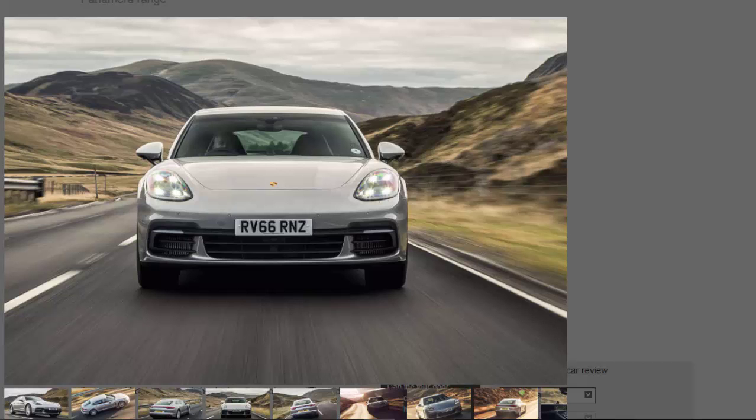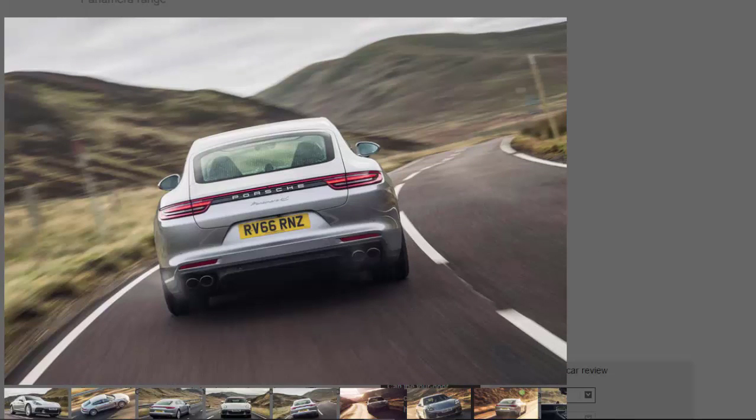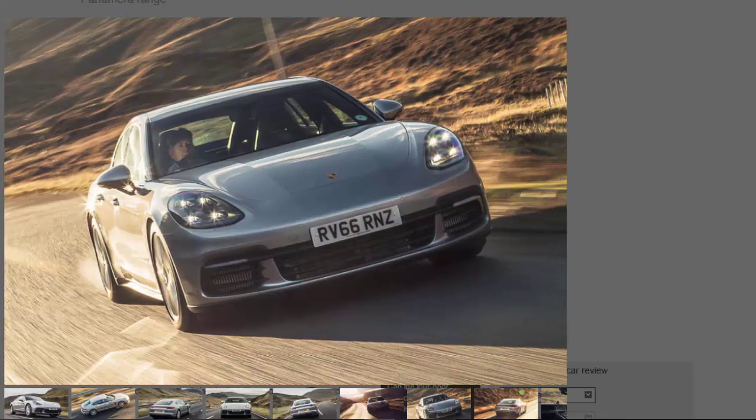You can read about the Panamera Turbo elsewhere, but let's look at why it was so wrong to dismiss the petrol 4S. Compared with the outgoing 4S, the V6 engine has shrunk to 2.9 litres but has a couple of centrally mounted hot-V turbos plumbed in. The new engine is 14 kilograms lighter than the outgoing 3.0-litre unit, considerably more efficient, and produces an extra 20 bhp and 22 lb ft more torque.